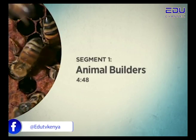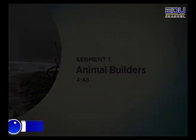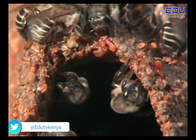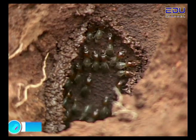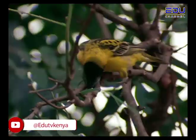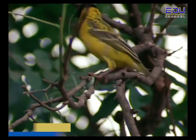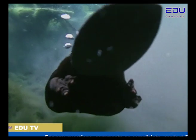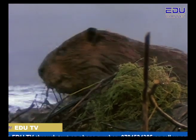Segment 1: Animal Builders. Around the world, thousands of creatures are busy at work, designing and building their perfect home. The beaver is one of the best builders in the animal kingdom. If the beaver cannot find the perfect home, it will make its own home.